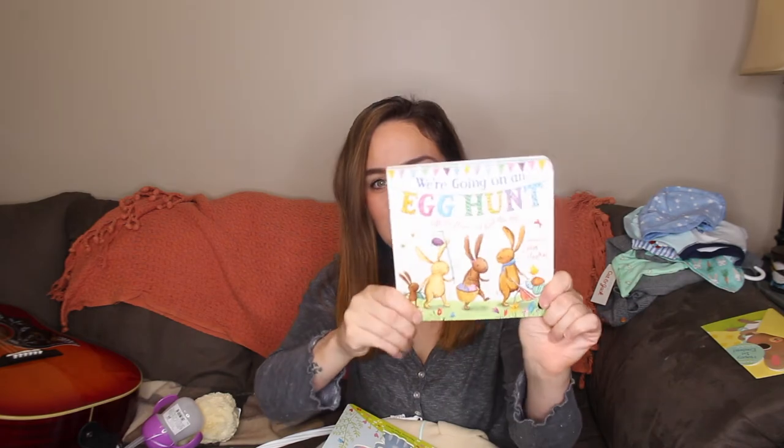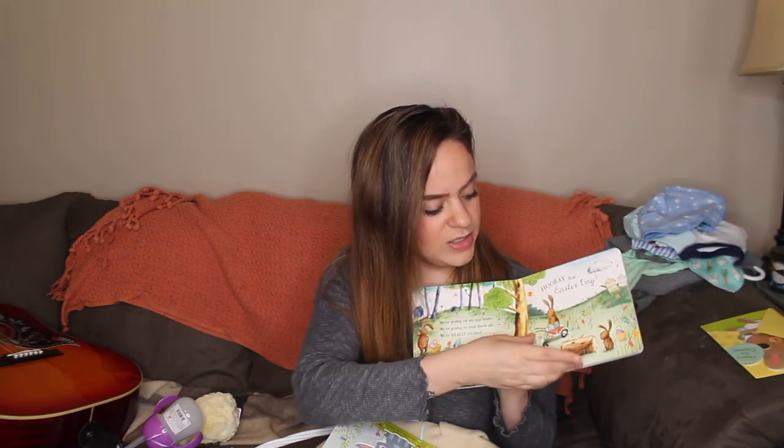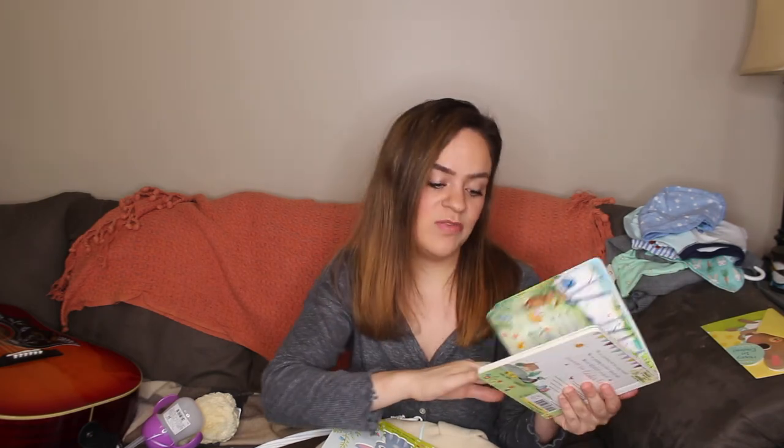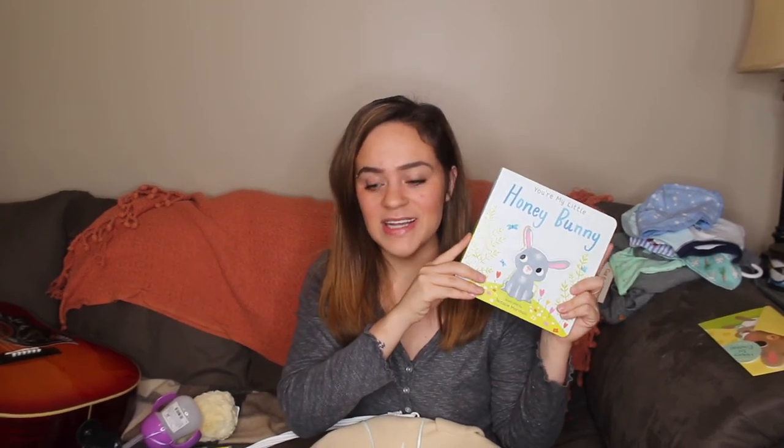Lastly, I got two books because that is the best thing to grab for a baby. The first one is We're Going on an Egg Hunt — it's like We're Going on a Bear Hunt but it's an egg hunt for Easter with bunnies, and it has lift-up flaps on every page. The second book is You're My Little Honey Bunny. They make these for every holiday — I grabbed the pumpkin pie one for Halloween and the Christmas wish one for Christmas, so of course I had to grab the honey bunny one for Easter to collect all of the holidays.